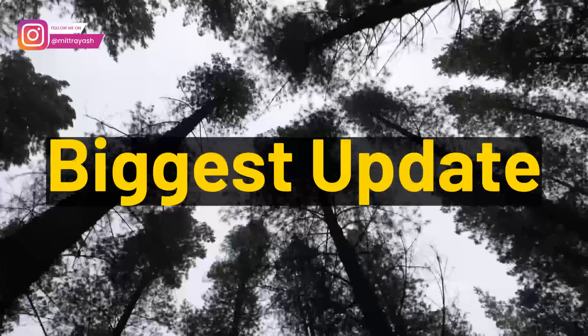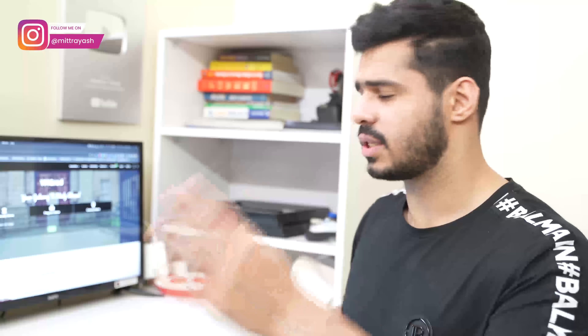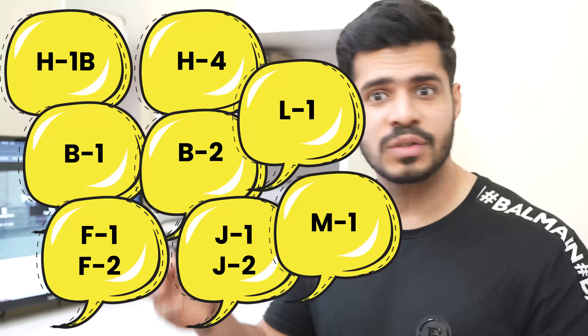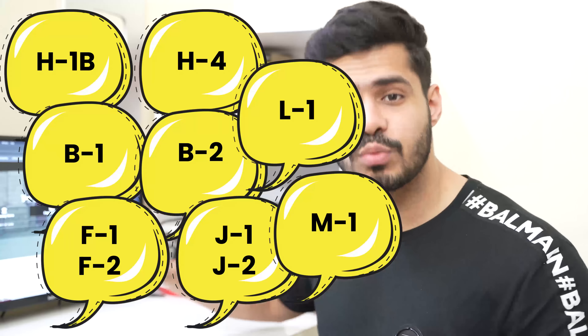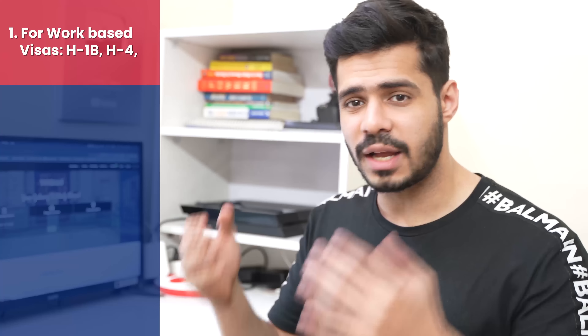These updates on slot openings are valid for almost every kind of visa. If you're looking for a work-based visa such as an H or L based visa, a student visa type F/M/J, or business and tourism B1/B2 — all of these visa types and their updates will be present in this video. We're going to cover exactly what happened in the last one week and what you can expect in the next upcoming week as well.